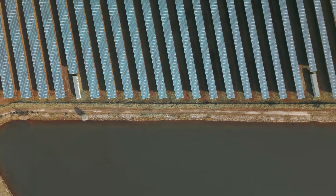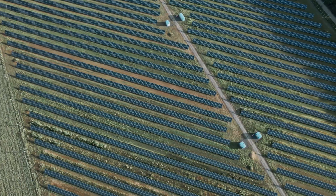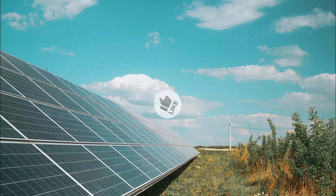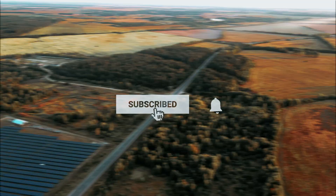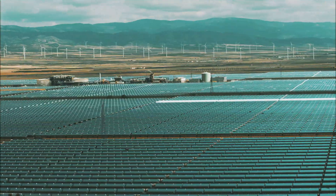Let's dive in and discover the power of the sun. If you want to see the price and find out more information about these products, you can check out the links in the description below. Make sure you like the video, subscribe to our channel, and hit the bell icon for future updates. Without further ado, let's get started with the list.